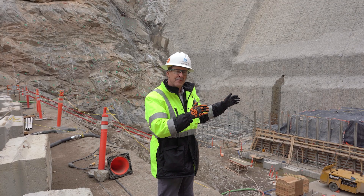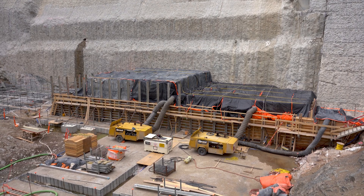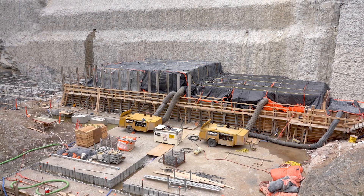We've moved to the toe of the dam, just below the future spillway. What we see behind us is the final excavation and concrete work giving us that flat surface to start the dam raise, and that will happen later this spring.